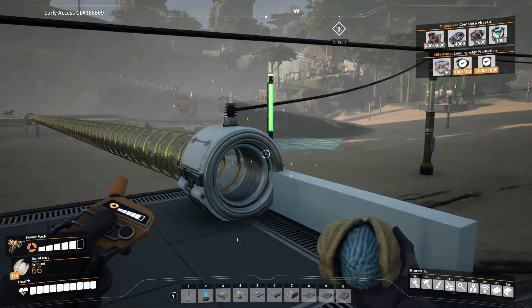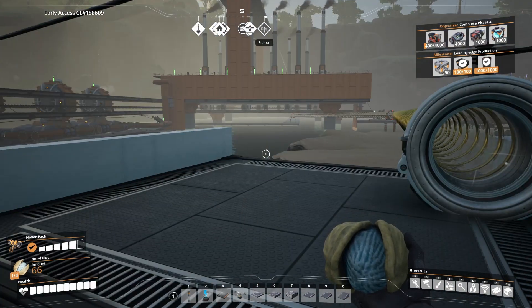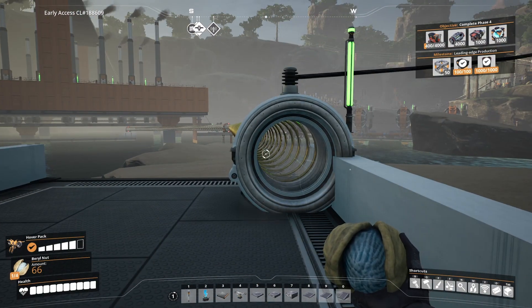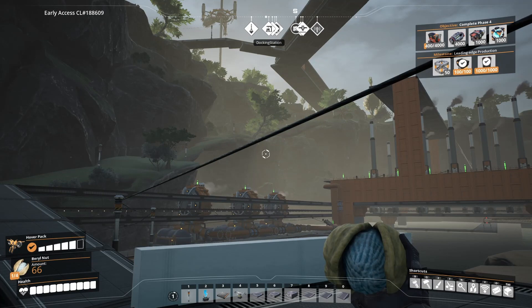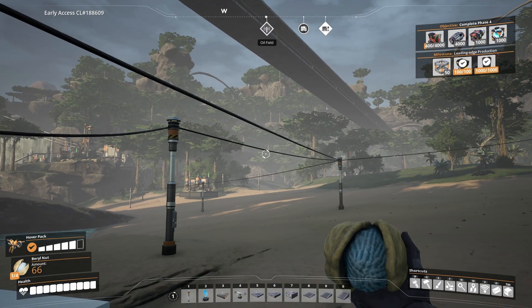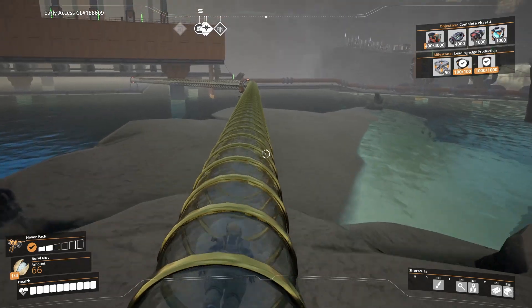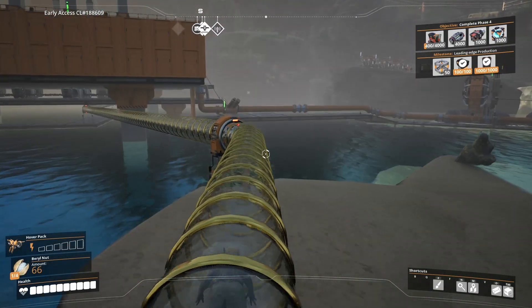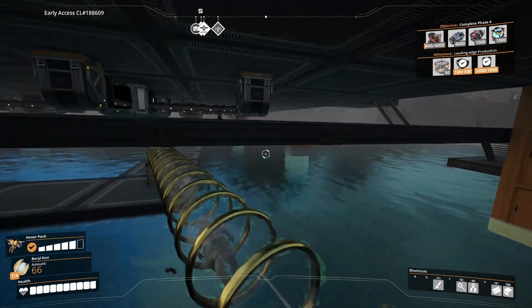I'm going to head down to the main base now that I've got the hyper tubes working again, because I had to walk all the way up here. I think we'll either go out to the aluminium end or to the oil fields over there, and see if we can get one of those running. I'll dive back through here and catch up with you when I've decided which way we're going.